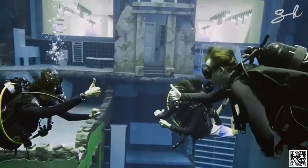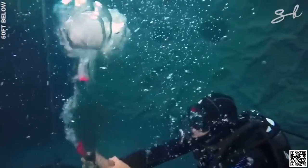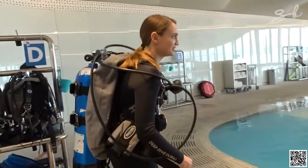First, you learn different hand signals like OK and how to use them. But the most important rule is extremely dangerous — it can make your lungs pop like a balloon — and all that training is there to practice it.